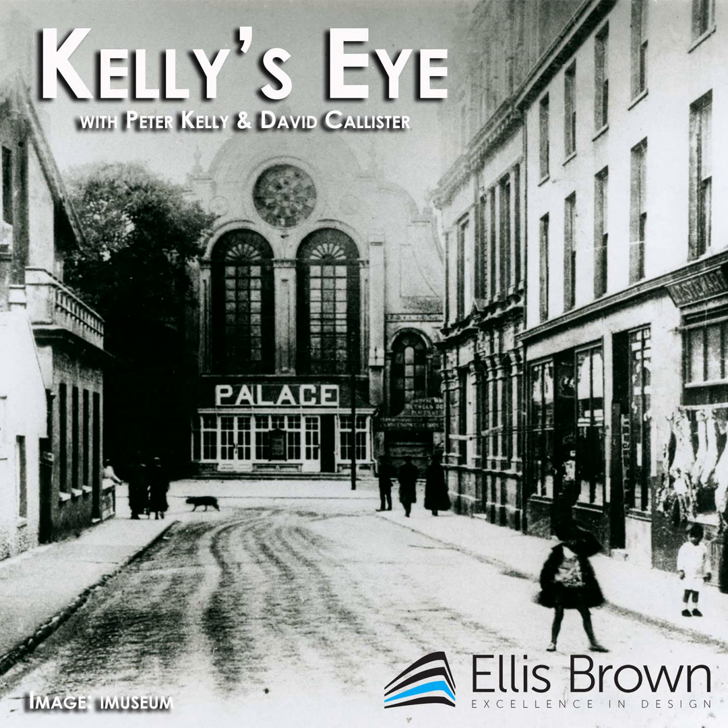Kelly's Eye, brought to you by Ellis Brown Architects. Peter, what's Kelly's Eye looking at today?